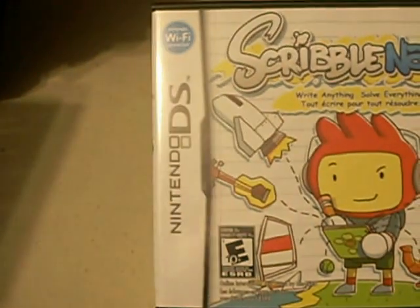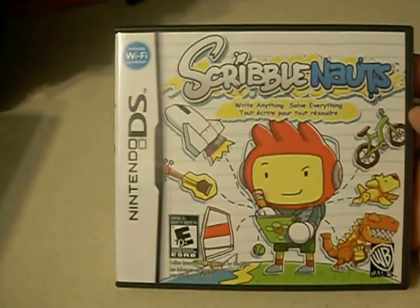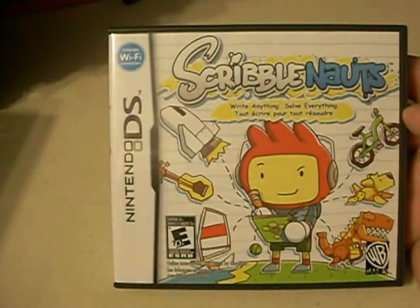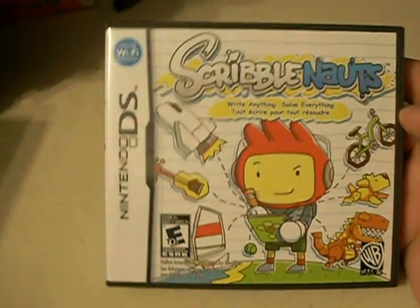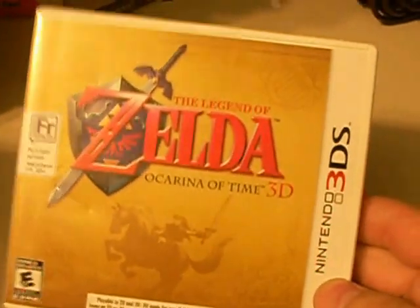For DS, I just got Scribblenauts. It was funny because the game alone was $20, or I could get the game with a carrying case — holds about nine DS games — also for $20, so I went for that instead. And Zelda for the 3DS.